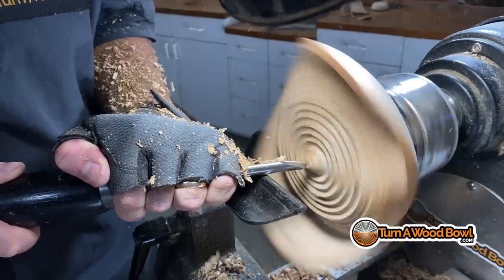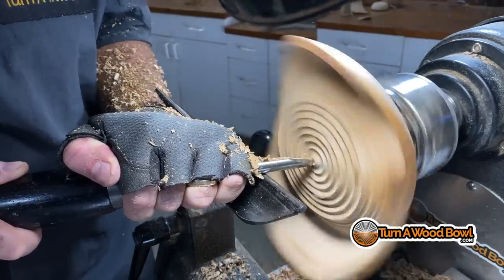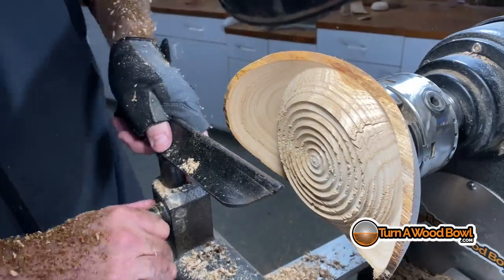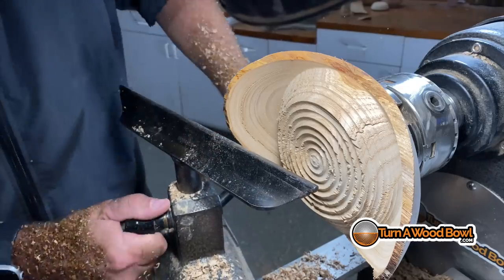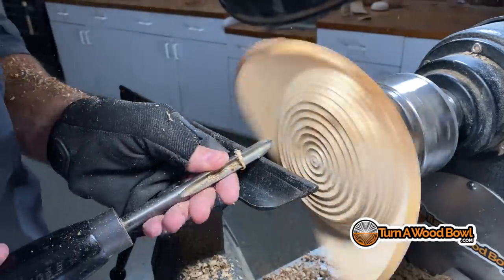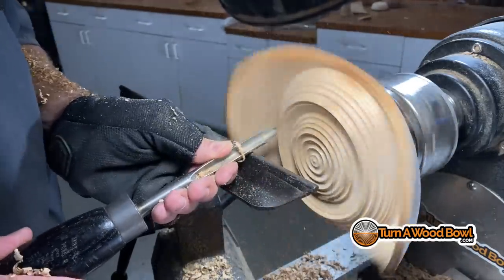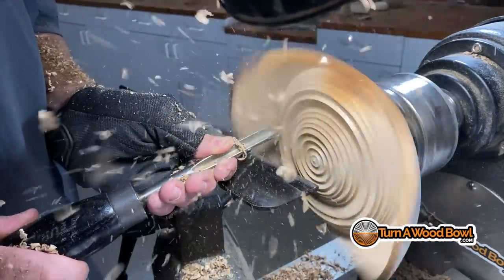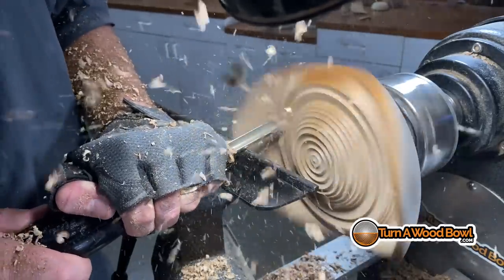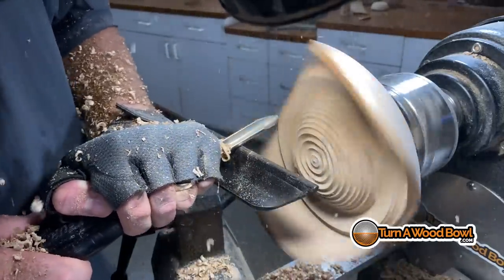I've seen many people get in trouble by thinking they can make one more pass all the way from the rim down to the middle when they're close to being done. Because those wings are flexing, as soon as the bowl gouge taps them they shatter and the bowl goes flying — that's how you ruin a bowl really fast. Instead, commit to what you've turned as you go down the wall, don't go back, take your time, and make each section match the previous one for a nice fluid continuous inside shape.